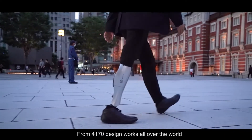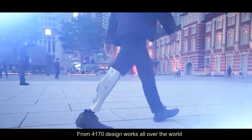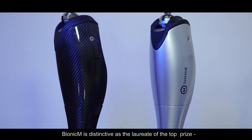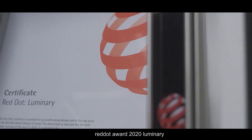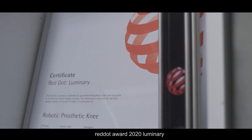From 4,170 design works from all over the world, Bionic M is distinguished as the laureate of the top prize: Red Dot Award 2020 Luminary.